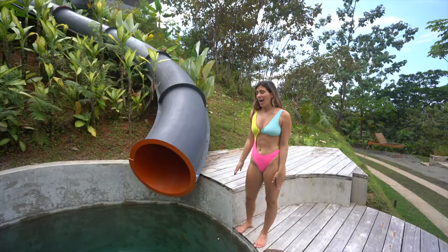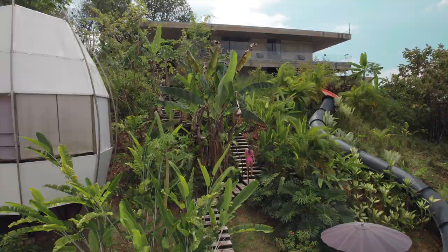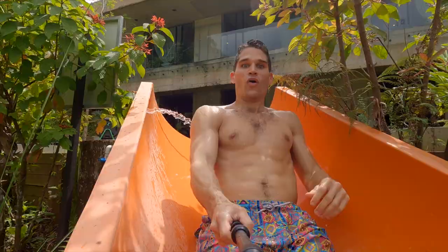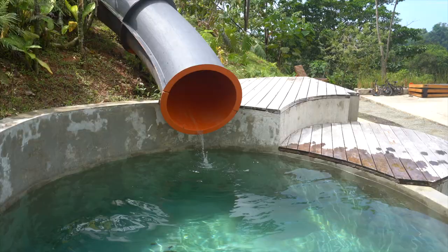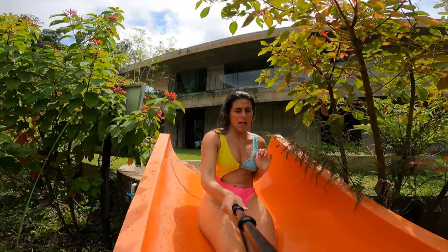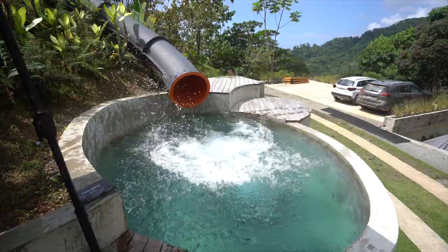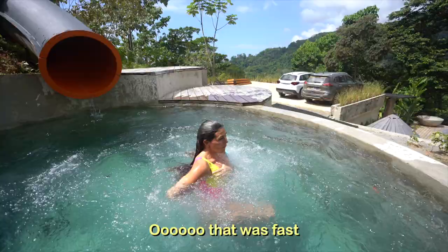Thank goodness Costa Rica has a lot of water, because all day it's super humid here — it is the rainforest — and you just want to be in the water as much as possible. Round two on the slide. It hurt the back. It was really fast — just didn't know what happened.